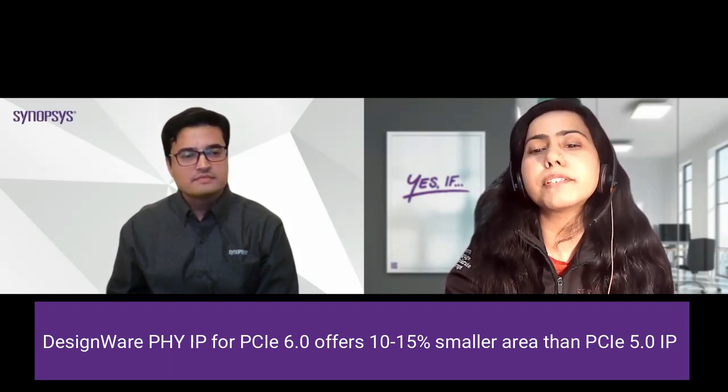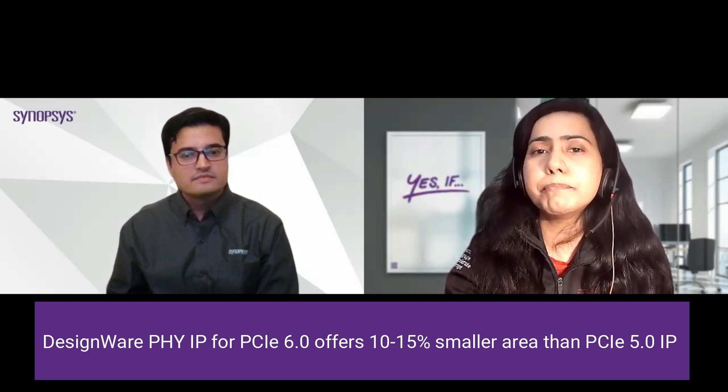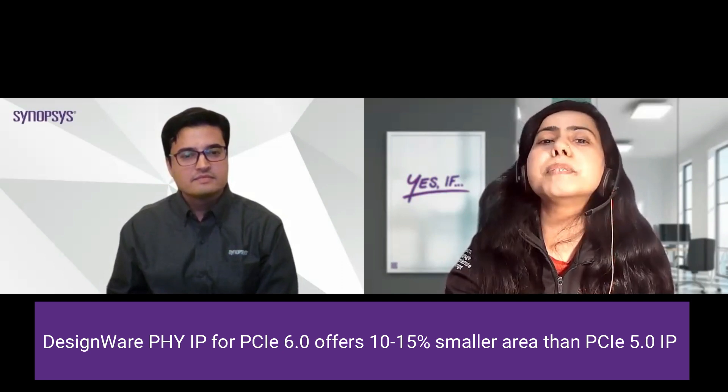Using our in-house EDA tool, Fusion Compiler, an advanced place-and-route technology enabled by AI and machine learning algorithms, we are able to offer 10% to 15% lower area in PCIe 6.0 compared to PCIe Gen 5.